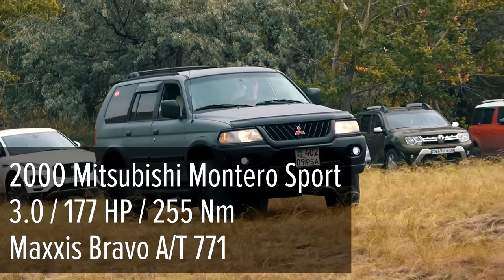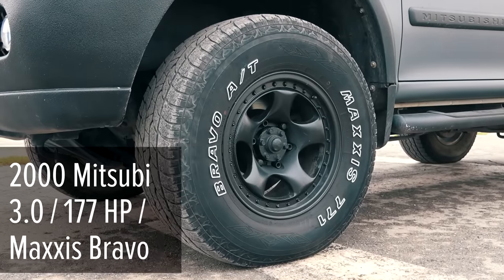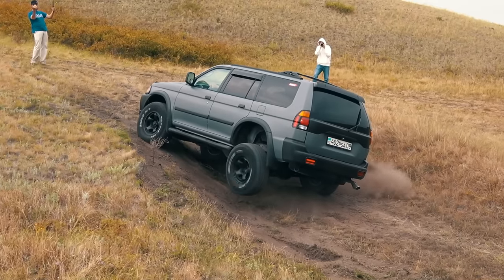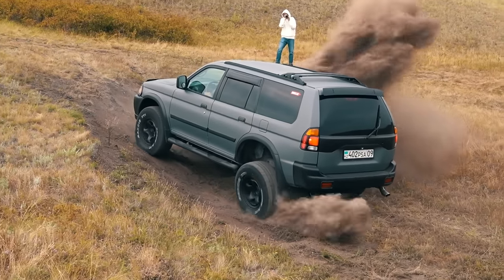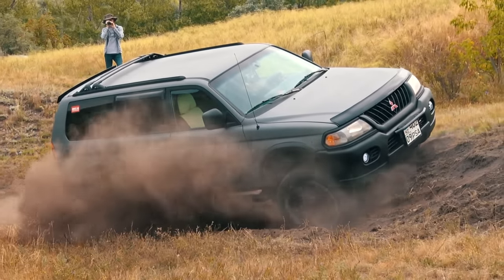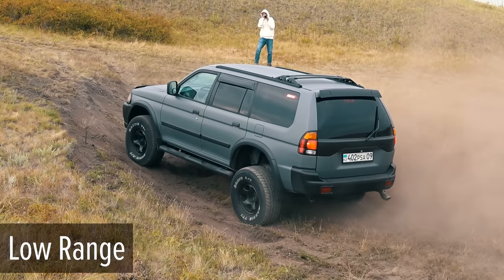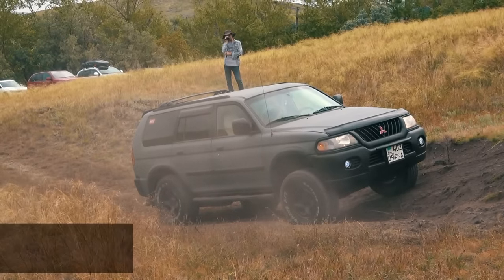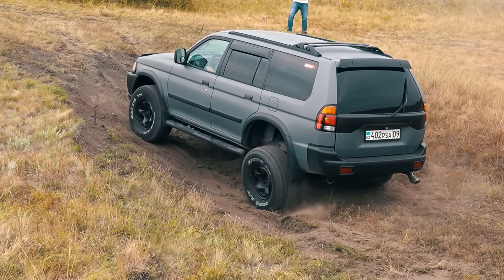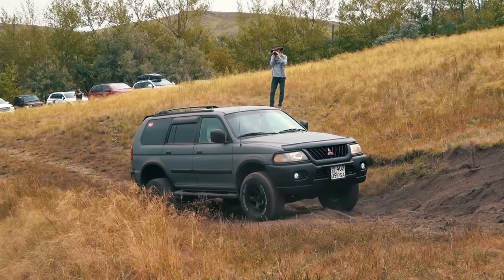Then another Mitsubishi — the 2000 Montero Sport — and yes, no traction control again. Unloaded wheels are intensively slipping and raising clouds of dust. Activating the low range, although it won't work either. The only option left is to drive through the obstacle without stopping.